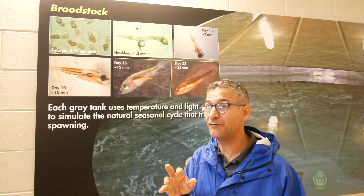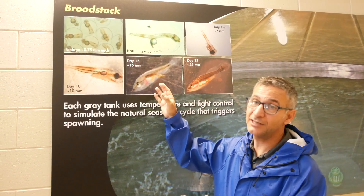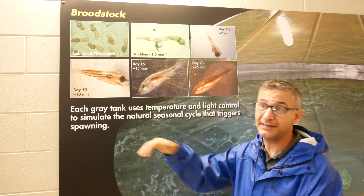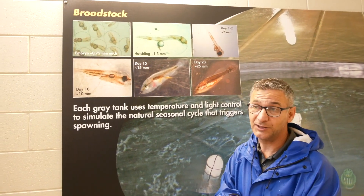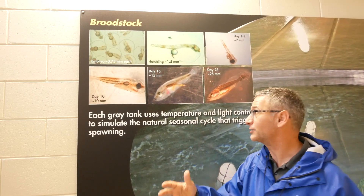We did studies to see if we give them more food, would they stop eating each other — and the answer is no. But there are tricks we have up our sleeves that can reduce the impact and take it from 25, 30, 40, 50% down to about 10%. So you only lose 10% of your fish to cannibalism as opposed to half of what you started with.